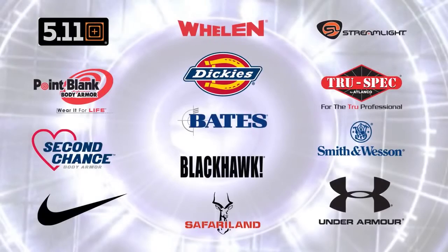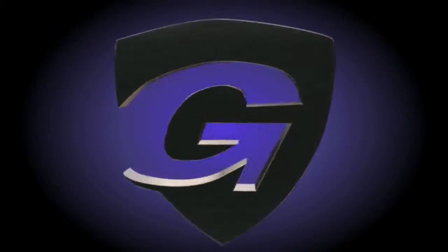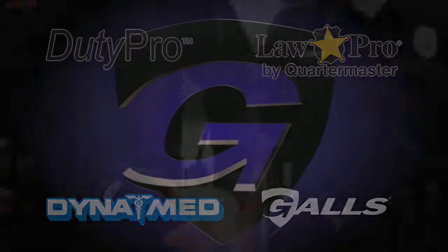Gauze offers over 700 of your favorite brands. In addition, our exclusive brands — Duty Pro, Law Pro, DynaMed, and Gauze — provide you with the largest selection of products in the industry, all at competitive prices.